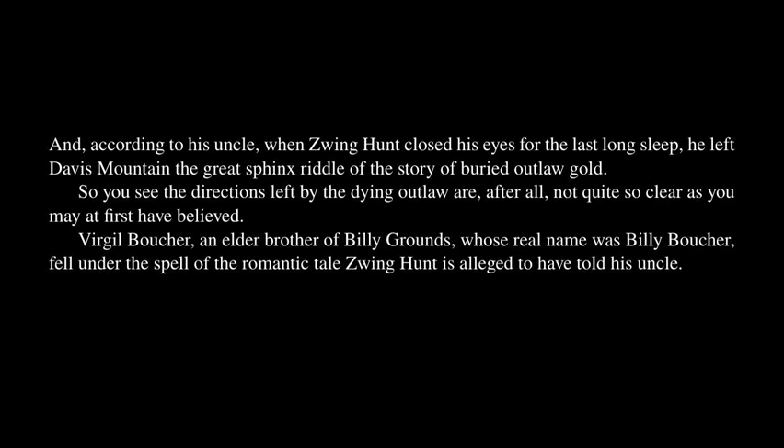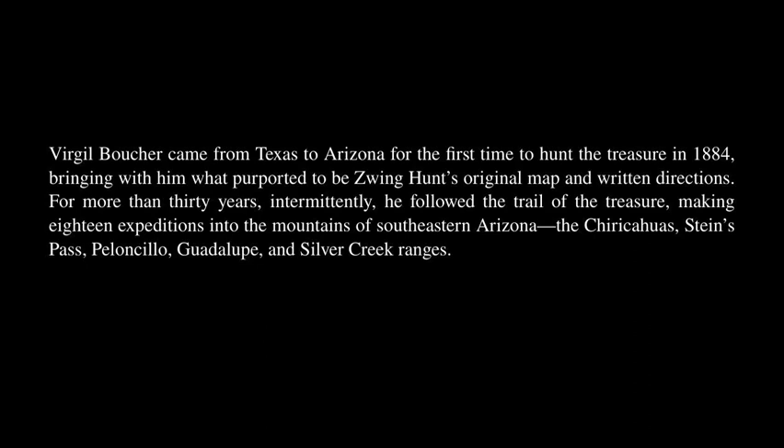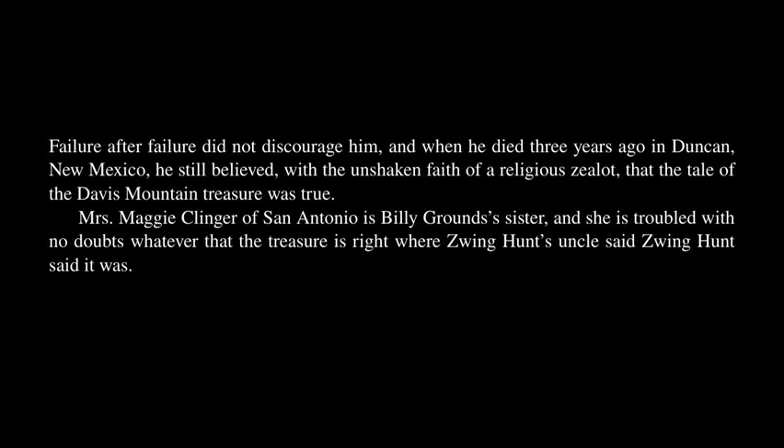So you see the directions left by the dying outlaw are, after all, not quite so clear as you may at first have believed. Virgil Boucher, an elder brother of Billy Grounds — whose real name was Billy Boucher — fell under the spell of the romantic tale Zwing Hunt is alleged to have told his uncle. Virgil Boucher came from Texas to Arizona for the first time to hunt the treasure in 1884, bringing with him what purported to be Zwing Hunt's original map and written directions. For more than 30 years, intermittently, he followed the trail of the treasure, making 18 expeditions into the mountains of southeastern Arizona — the Chiricahuas, Steins Pass, Palonchelo, Guadalupe, and Silver Creek Ranges. Failure after failure did not discourage him, and when he died three years ago in Duncan, New Mexico, he still believed, with the unshaken faith of a religious zealot, that the tale of the Davis Mountain treasure was true.